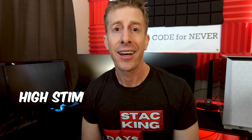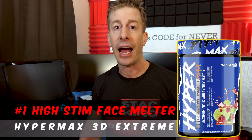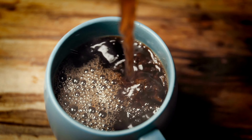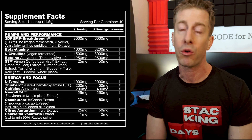For high-stim savages always chasing the dragon, wanting something that not only moves the needle but sends you to the moon and back: Hypermax 3D Extreme pre-workout. 400 milligrams of caffeine — the equivalent of four cups of coffee — plus two milligrams of alpha-yo, a great pump package, and a solid two-gram dose of L-tyrosine.